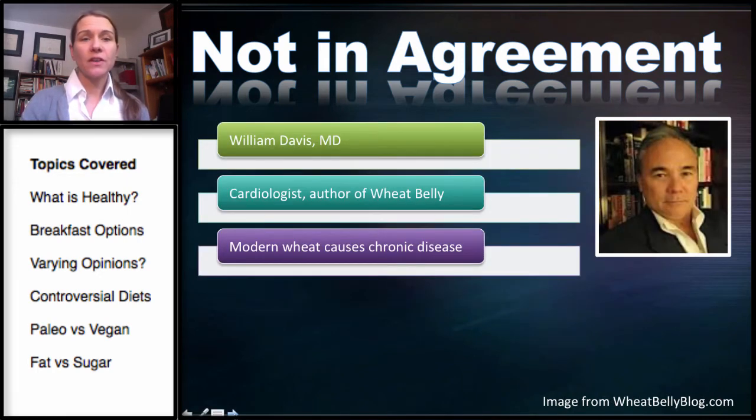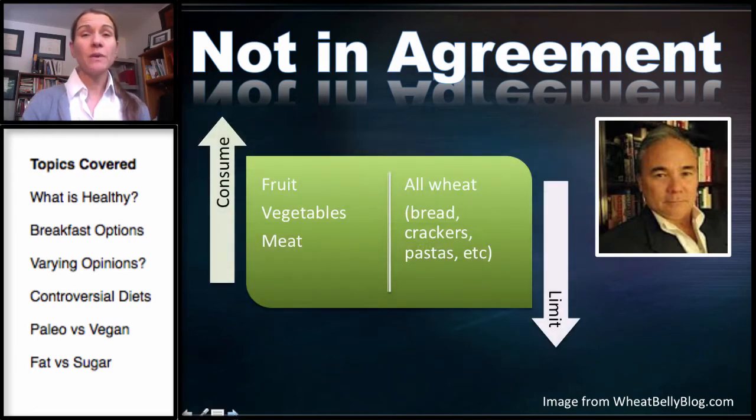This is Dr. William Davis. He's a cardiologist and author of Wheat Belly. He believes that chronic disease is caused by our modern version of wheat. So he would have you eat fruit, vegetables, and meat while avoiding all wheat — that is bread, cereals, crackers, pasta, etc.